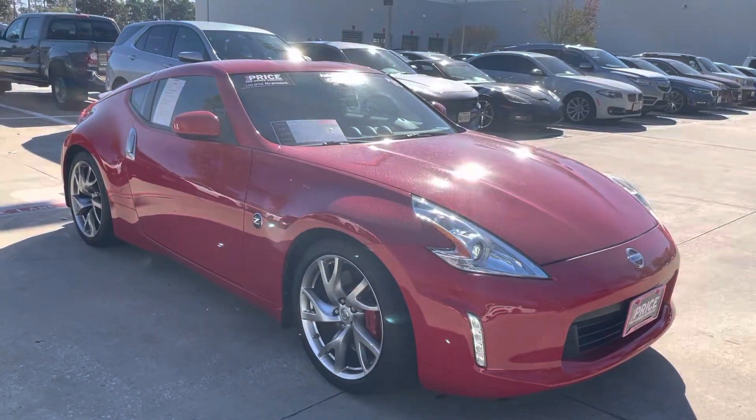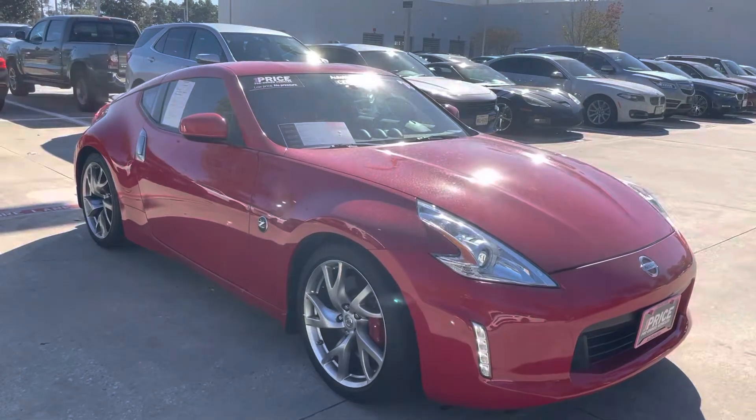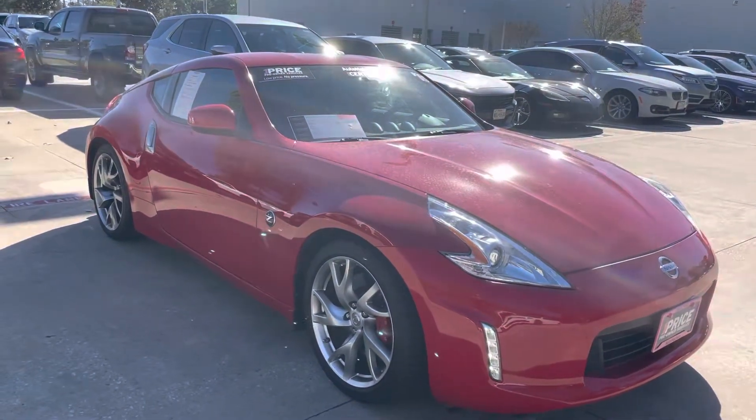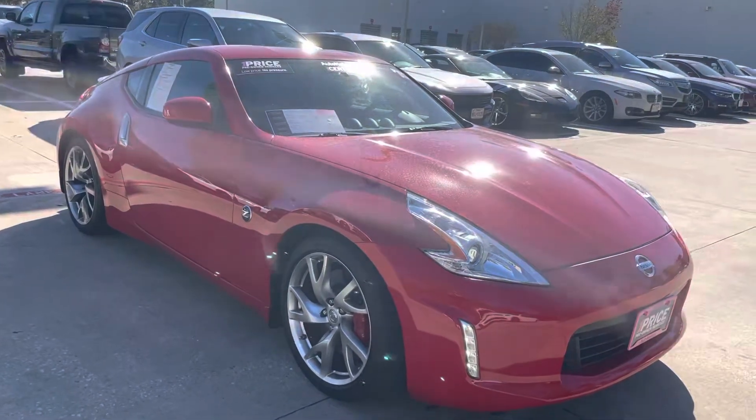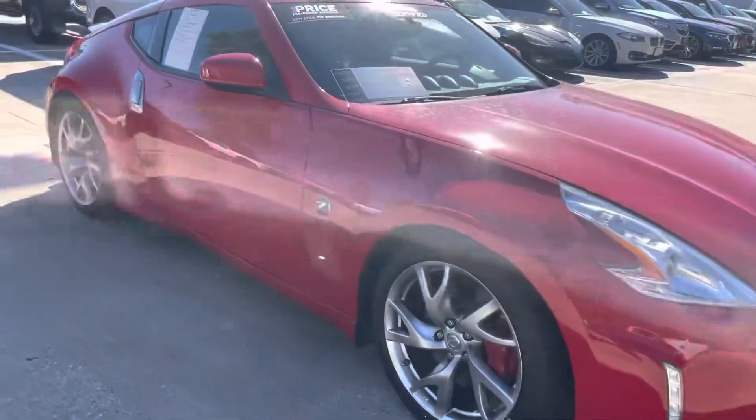Good morning, this is Sean with BMW The Woodlands. Today we're looking at a 2015 Nissan 370Z with the sports package. 33,000 miles, listed for 20 grand. It's a beautiful car — great find.